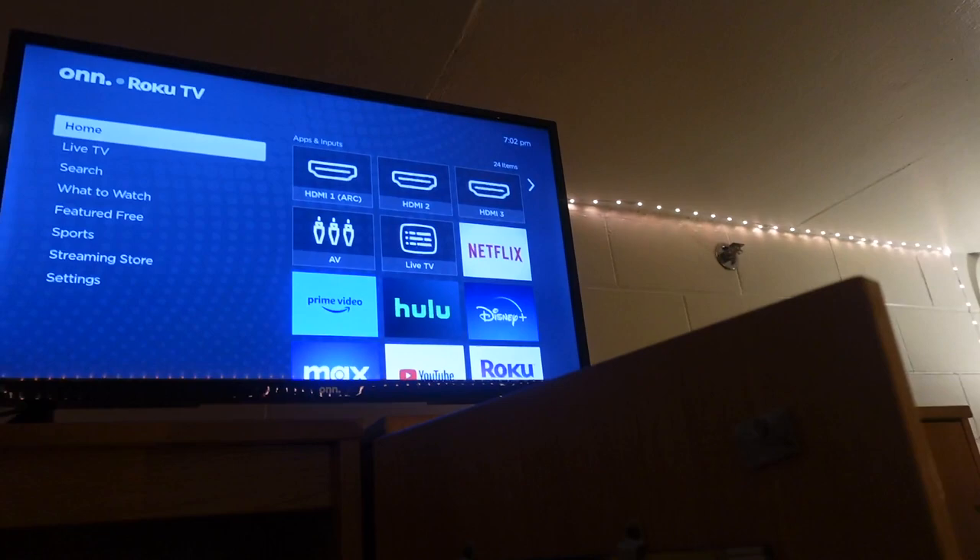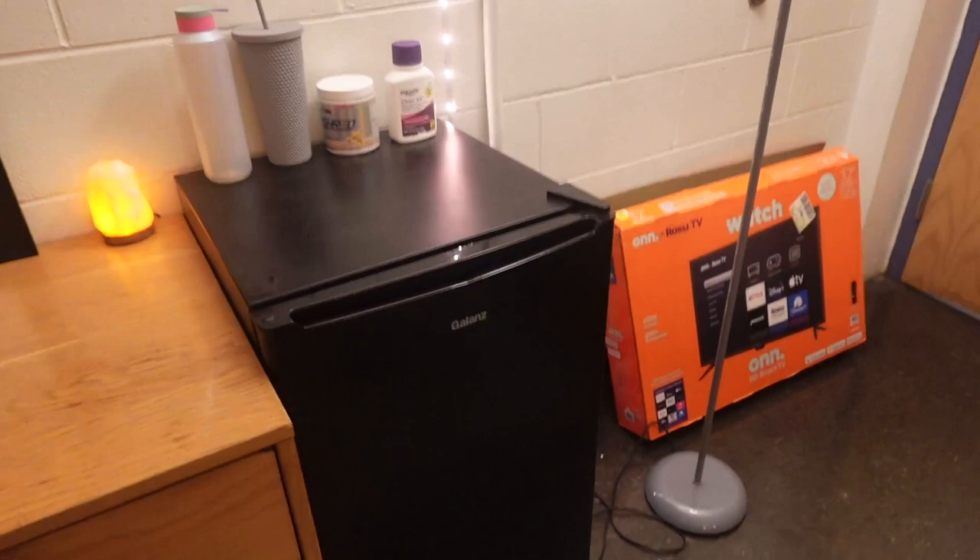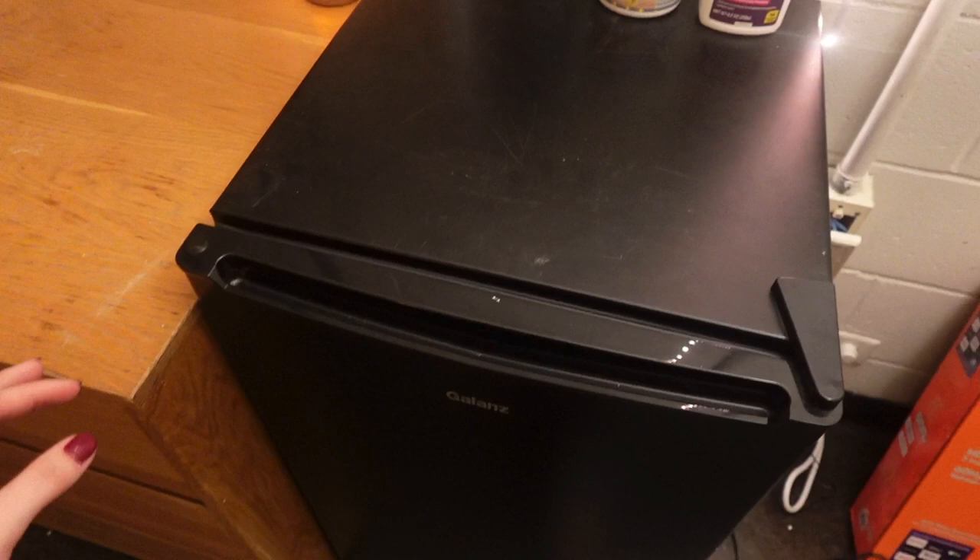I put a TV up there — it's pretty small, you can probably get a bigger one. Here's the second dresser with a mirror, and I have a little fridge. I definitely don't have a microwave though, and I regret it a lot.